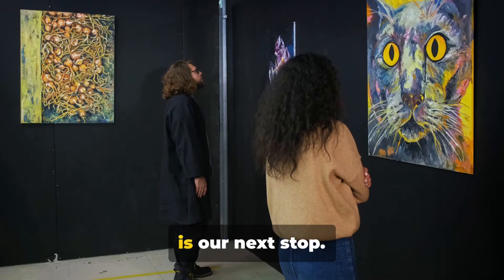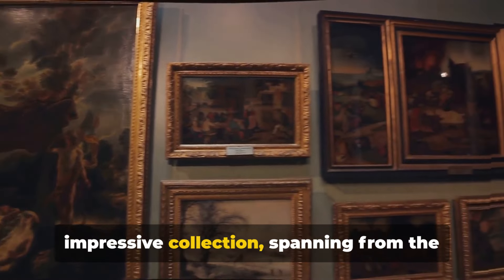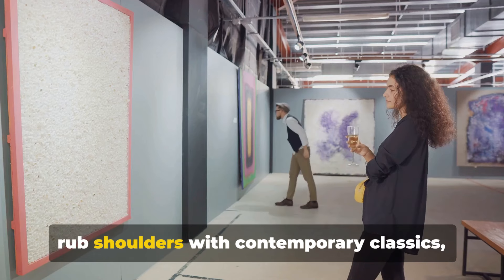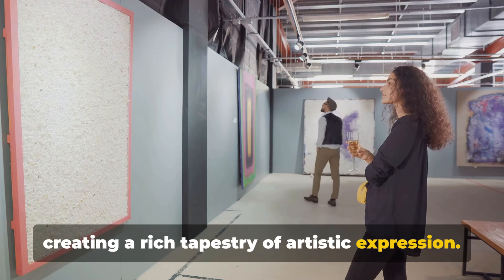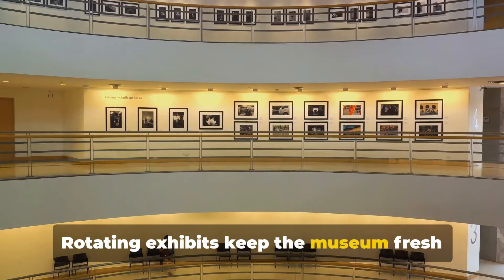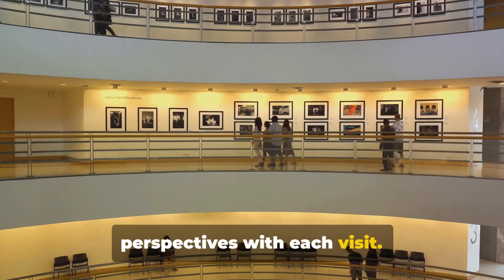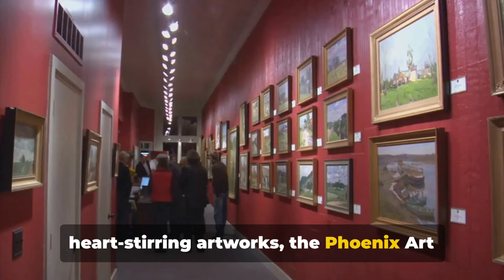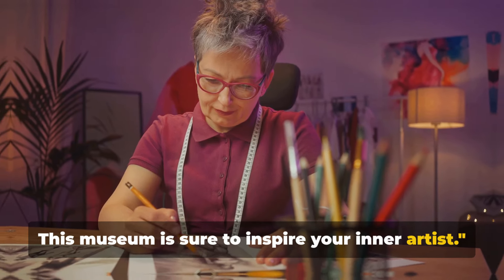Art enthusiasts, the Phoenix Art Museum is our next stop. This cultural treasure trove houses an impressive collection spanning from the Renaissance to the present. Within these walls, modern masterpieces rub shoulders with contemporary classics, creating a rich tapestry of artistic expression. Rotating exhibits keep the museum fresh and invigorating, offering new perspectives with each visit. From thought-provoking installations to heart-stirring artworks, the Phoenix Art Museum is a feast for the senses, sure to inspire your inner artist.